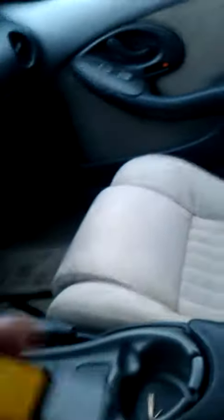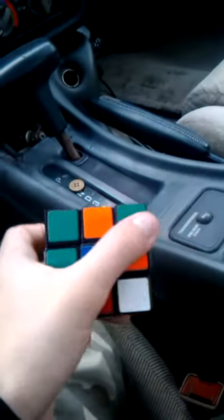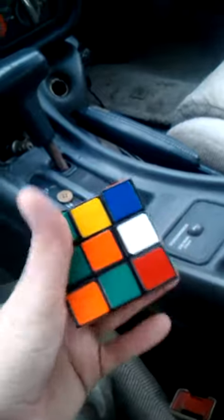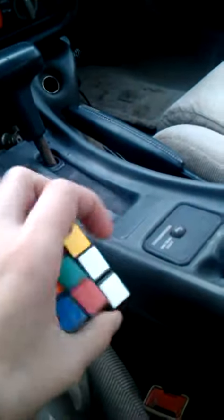Also got this. Remember guys, whenever you're out yard saling, be sure to buy stuff for yourself — especially if it's something you need or have wanted and it's cheaper, because you can save a lot of money that way. Here's a Rubik's Cube; I've wanted one for a while but they're like $10 to $15 in stores. This was a dollar and it's in pretty nice condition.